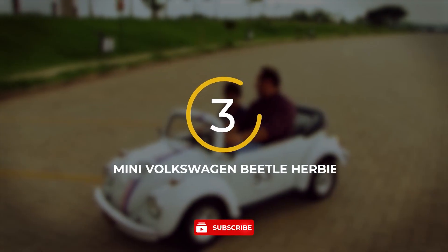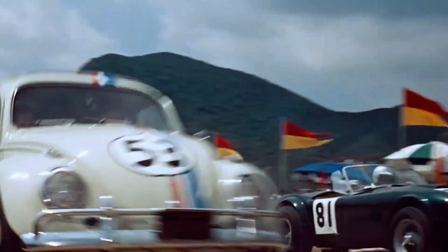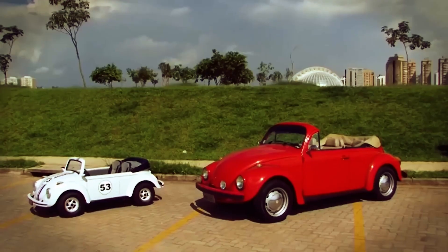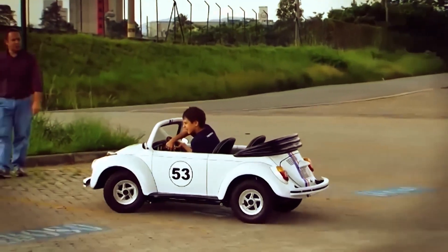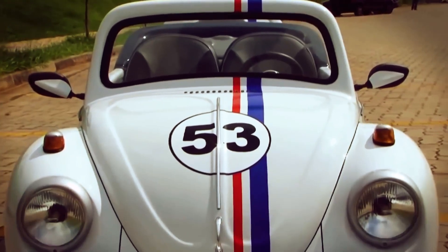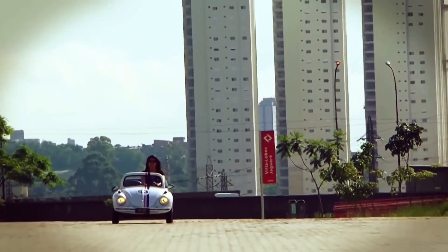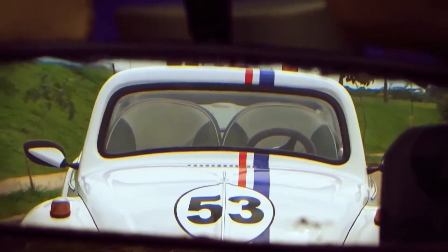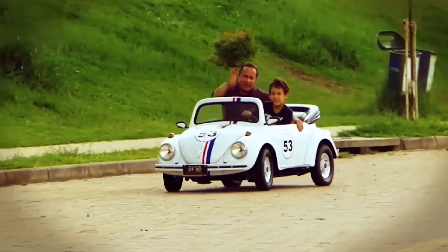Number 3: Mini Volkswagen Beetle Herbie. The Volkswagen Beetle Herbie takes inspiration from the famous Beetle who starred in movies like Herbie Fully Loaded and The Love Bug. This miniature version is an exact replica with a powerful 6.5 horsepower engine capable of reaching speeds of up to 40 kilometers per hour. It's equipped with brakes and shock absorbers on each wheel. Children can enjoy an authentic driving experience while feeling safe and secure.